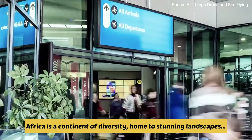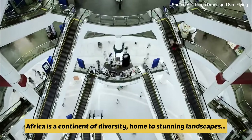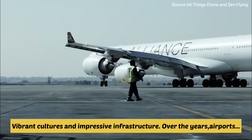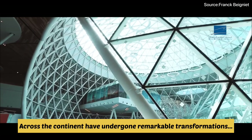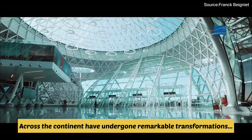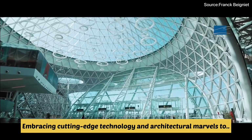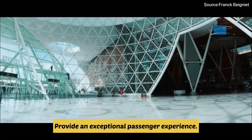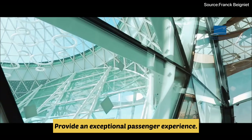Africa is a continent of diversity, home to stunning landscapes, vibrant cultures and impressive infrastructure. Over the years, airports across the continent have undergone remarkable transformations, embracing cutting-edge technology and architectural marvels to provide an exceptional passenger experience.